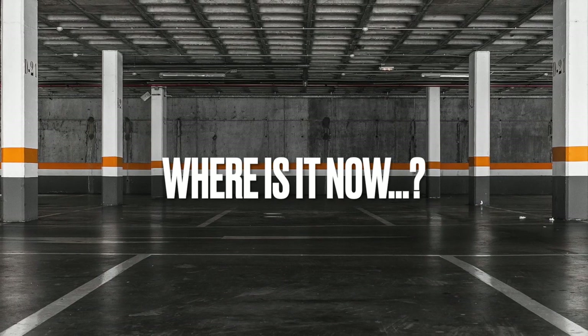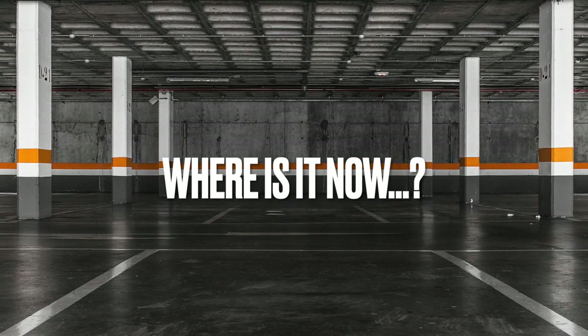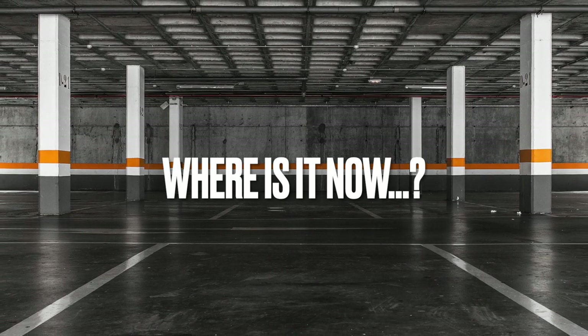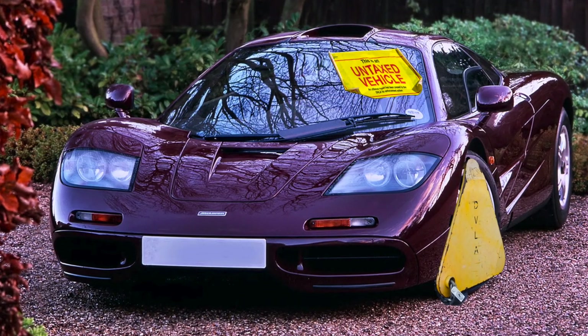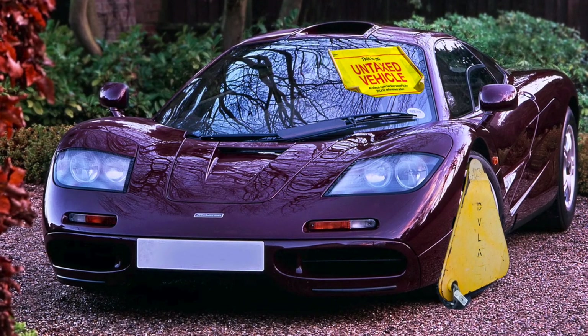So where is this famous F1 now? Has it been exported? Is it quietly racking up mileage abroad? If you've seen a maroon McLaren F1 cruising the auto routes of Europe or the boardwalks of California, or parked on the side of the road in London with a DVLA clamp on the wheel, do let me know. What do I think? I think the car might be in France.